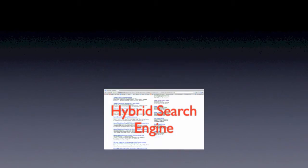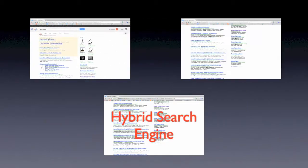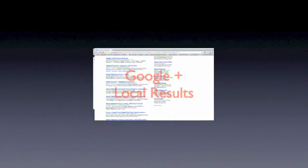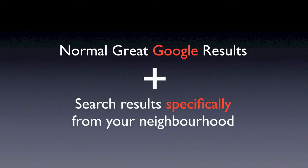I'd like to share with you the background of one of the latest inventions I've been working on, and it's one that I've just put up onto the website. The basic idea is a search page that combines results from a traditional search engine like Google and a hyper-filtered local-only results page, the net result being that you get both the great Google results and results that are specifically from your neighbourhood.